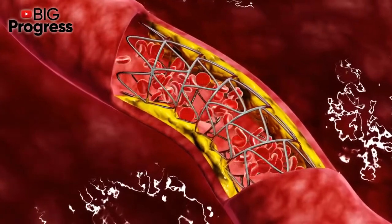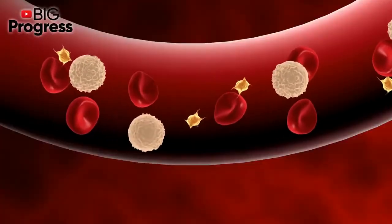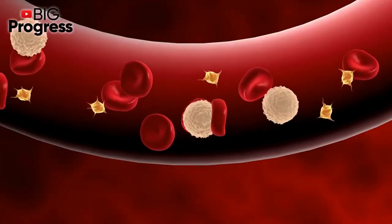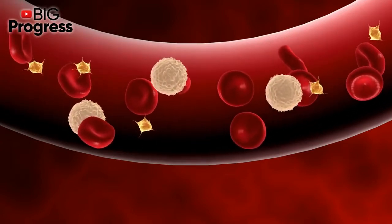Take 1 and a half tablespoons of this mixture 2 times a day on an empty stomach, 30 minutes before breakfast and dinner. Continue for 2 to 4 weeks in a row. After 1 month, you will see the changes in the state of your blood pressure.